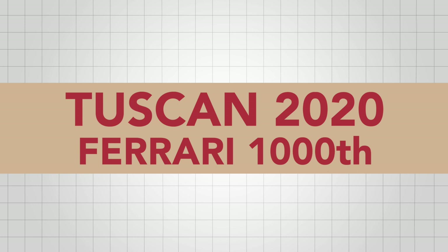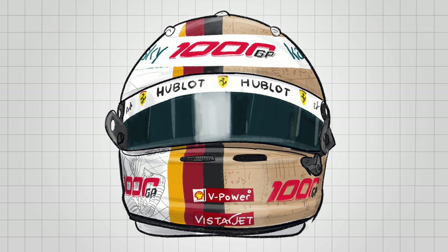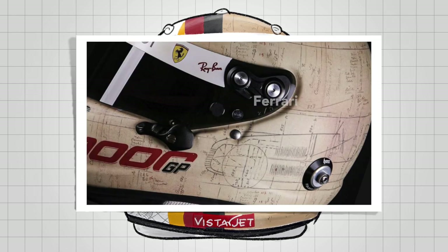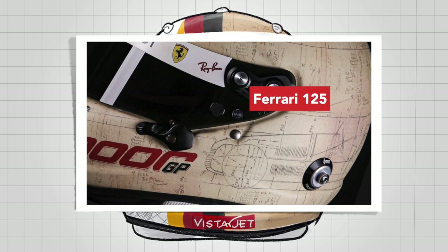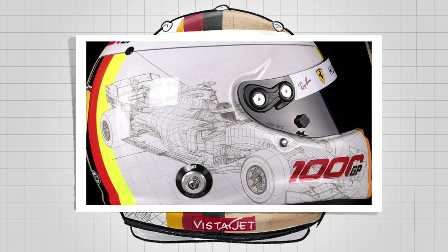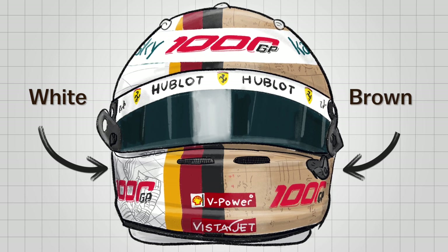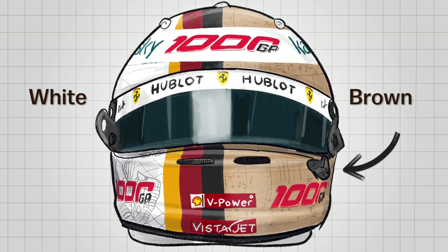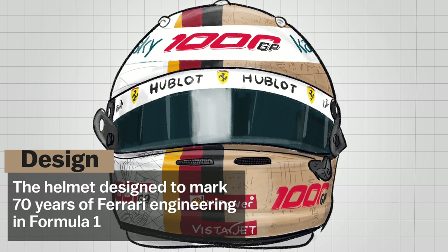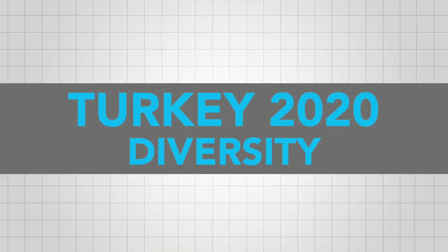Vettel went for a helmet that celebrates old and new in the 1,000th GP for Ferrari. It features technical drawings of Ferrari's very first F1 World Championship contending car, the 125 that competed in 1950, and the latest one, the 2020 SF1000. The new part is painted in regular white, while the past part uses a brown old-script look. In the middle of the helmet, Vettel put his German colors as usual. The helmet was designed to mark 70 years of Ferrari engineering in Formula One, where he claimed his sole 2020 podium.